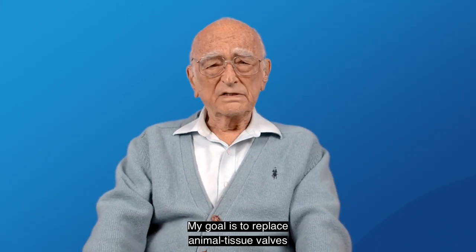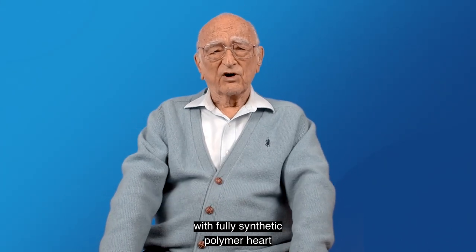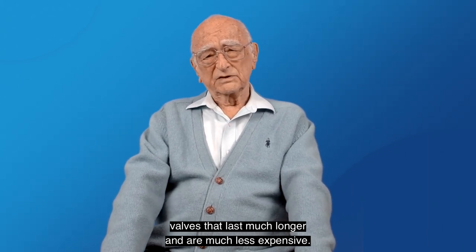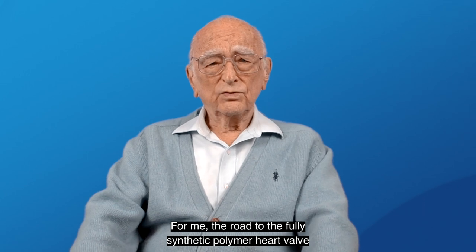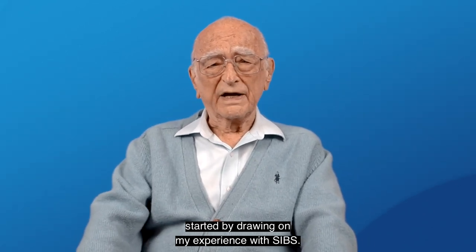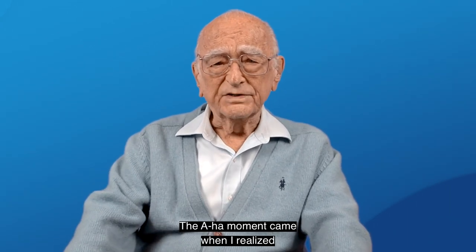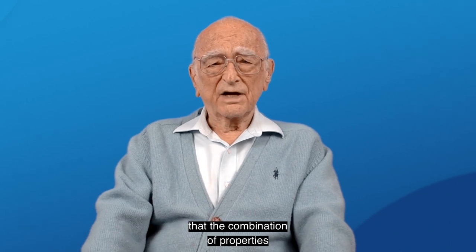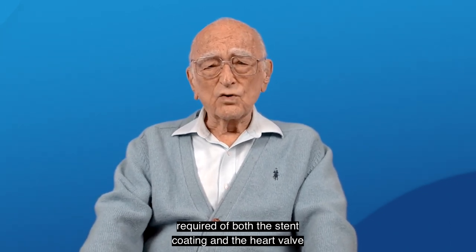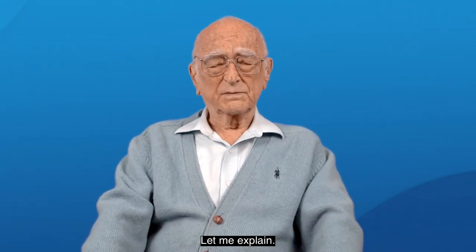My goal is to replace animal tissue valves with fully synthetic polymer heart valves that last much longer and are much less expensive. For me, the road to the fully synthetic polymer heart valve started by drawing on my experience with SIBS. The aha moment came when I realized that the combination of properties required of both the stent coating and the heart valve were very similar.